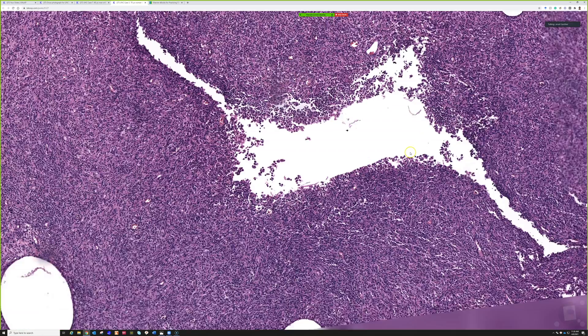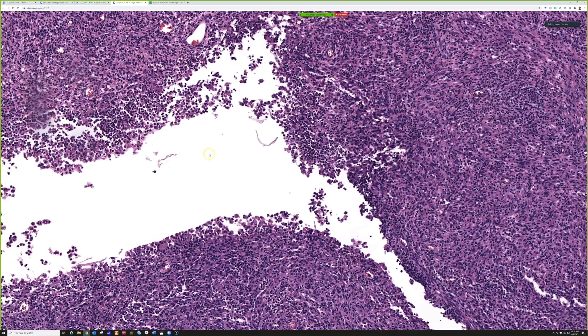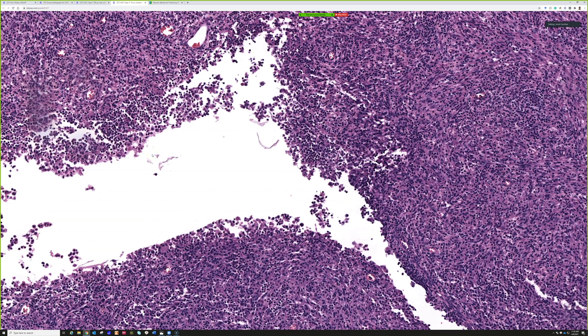If ERG is negative or only focally and weakly positive, that is a strong argument against a vascular tumor of any kind. ERG is not specific though — it stains prostate cancer, about half of epithelioid sarcomas, and other things. In hard cases I use them in combination. I think these spaces are just little pockets of fat necrosis — it may be true in vivo or may have fallen apart during lab processing, since there's no real blood here.